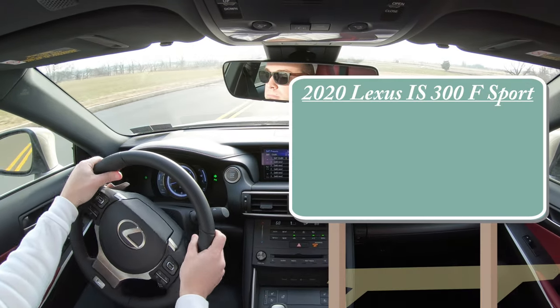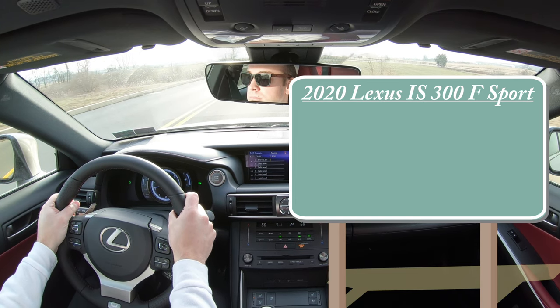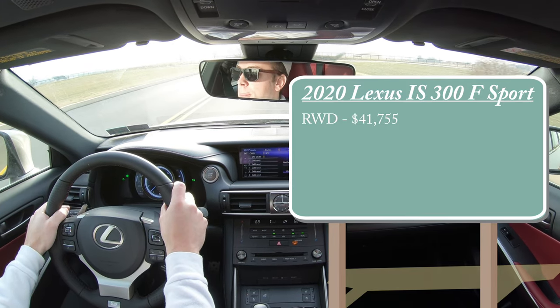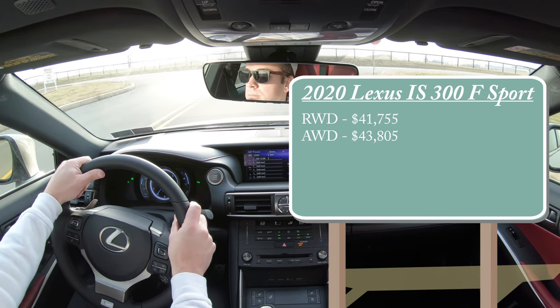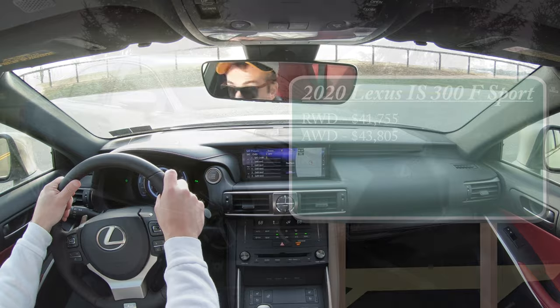There will be two different configurations for the 2020 IS 300 F Sport: a rear-wheel drive variant starting at $41,755, and an all-wheel drive starting at $43,805. I broke the pricing down that way because depending on what configuration you go with, the powerplant is actually going to be a little bit different.